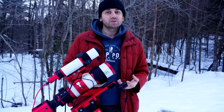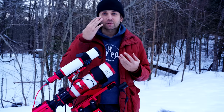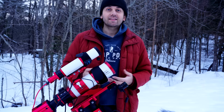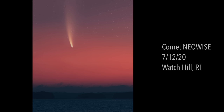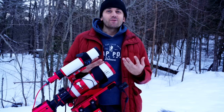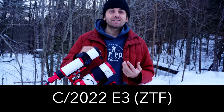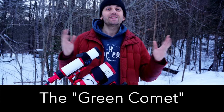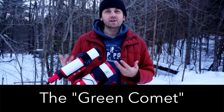Once in a while, we get a very special comet that is visible to the naked eye — meaning you can just look up in the sky and see it. The last one like this in the Northern Hemisphere was Comet NEOWISE, just a couple of years ago in 2020. Now there is a new comet for us northerners. It's called C/2022 E3 ZTF. That's its official name. The press has been calling it the Green Comet because the coma is green.